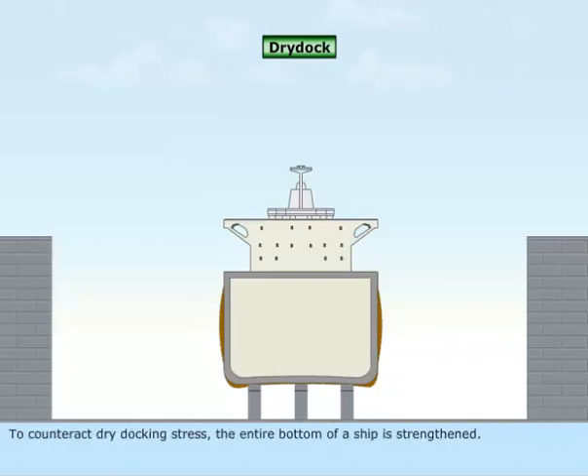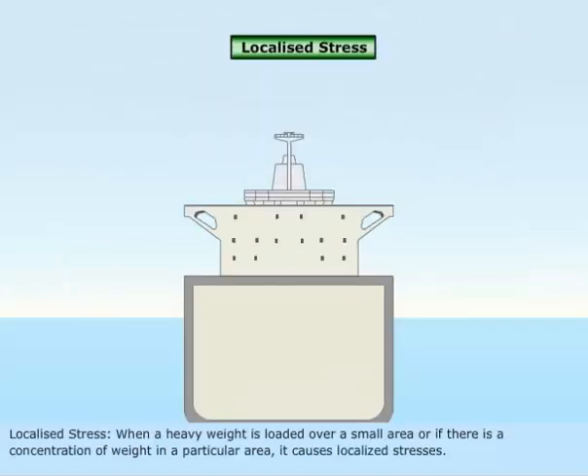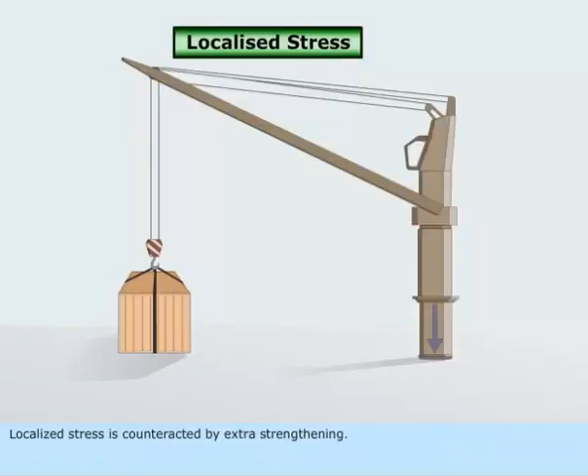To counteract dry docking stress, the entire bottom of a ship is strengthened. Localized stress. When a heavy weight is loaded over a small area, or if there is a concentration of weight in a particular area, it causes localized stresses. Localized stress is counteracted by extra strengthening.